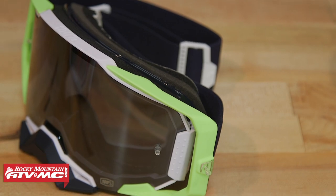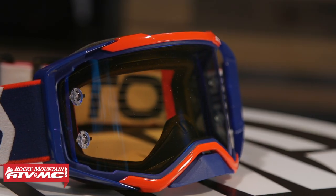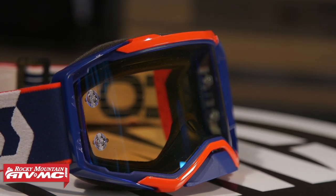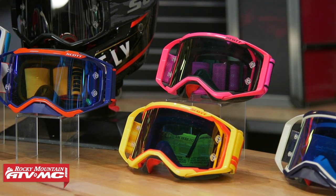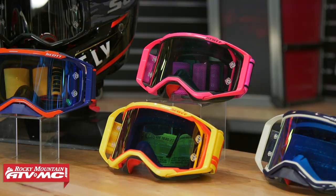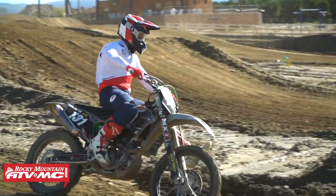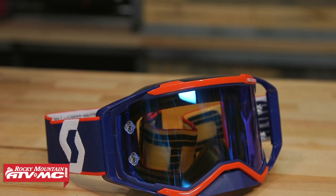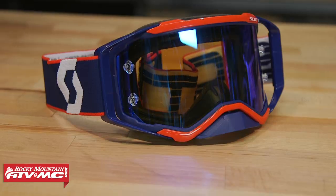As far as colorways go — oh man, pick your poison. They both have so many cool colorways. 100% does a killer job, and so does Scott. These guys have new colorways coming out all the time. As far as looks in general, that's rider preference. I've always loved the look of the Prospect — I think no matter what helmet you put it in, it's one of the best looking goggles out there. But I like the Armega too; I just tend to prefer the look of the Prospect just a little bit more.